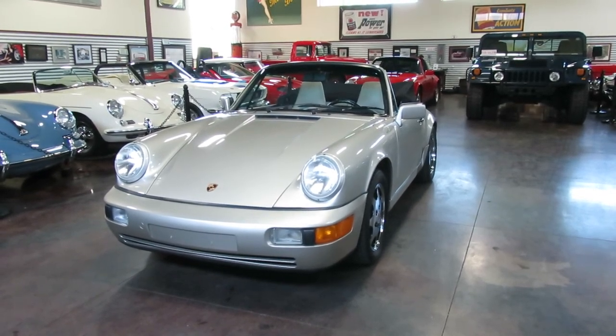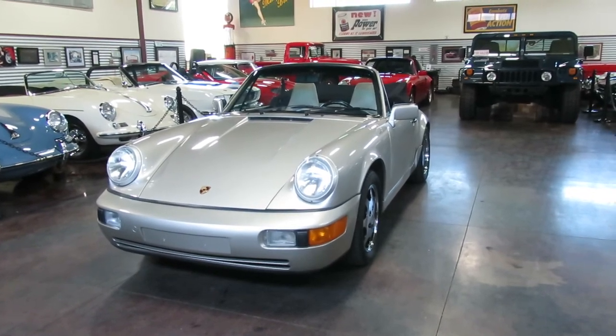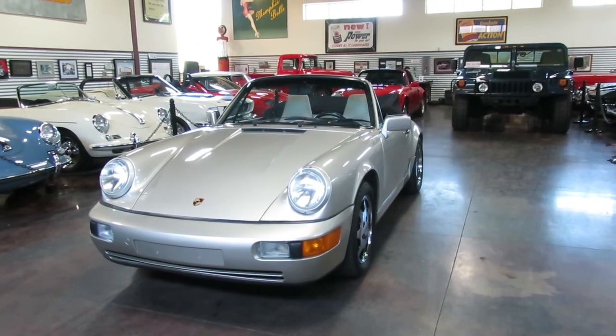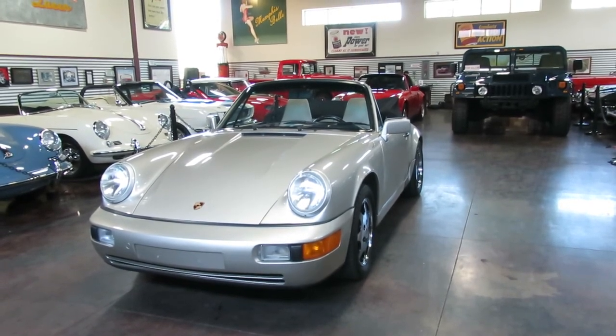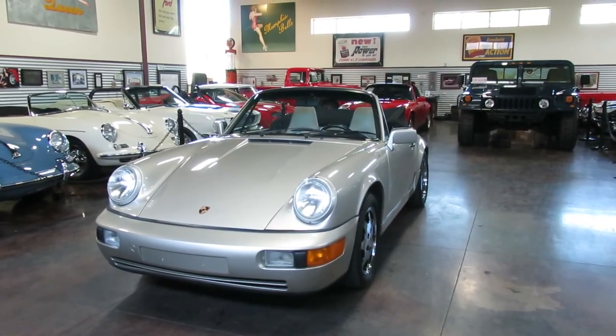Hello, this is Shep and Troy here at Sun Valley Auto Club. Troy's manning the camera for us, and we're looking at a 1990 Porsche 911 Cabriolet. This is the 964 and it is the Carrera 4, so this is an all-wheel drive Cabriolet.